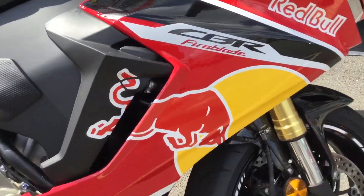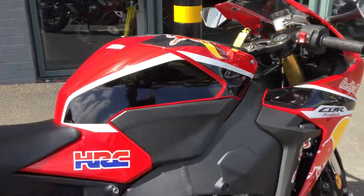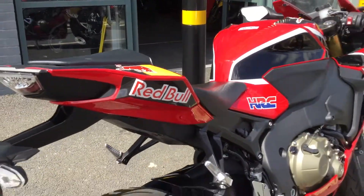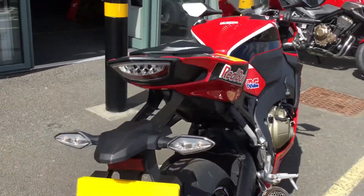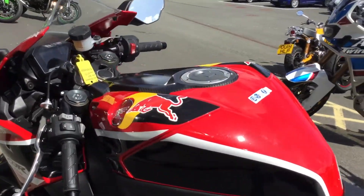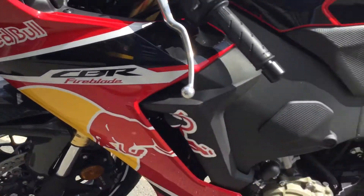Let's have a little walk around the fairing — you can see the red ball design in this nice red and black colour scheme. There are Honda racing stickers on it too. Looking down the left-hand side, it's a really smart-looking bike that really sets it apart from other bikes you'll see out on the road.